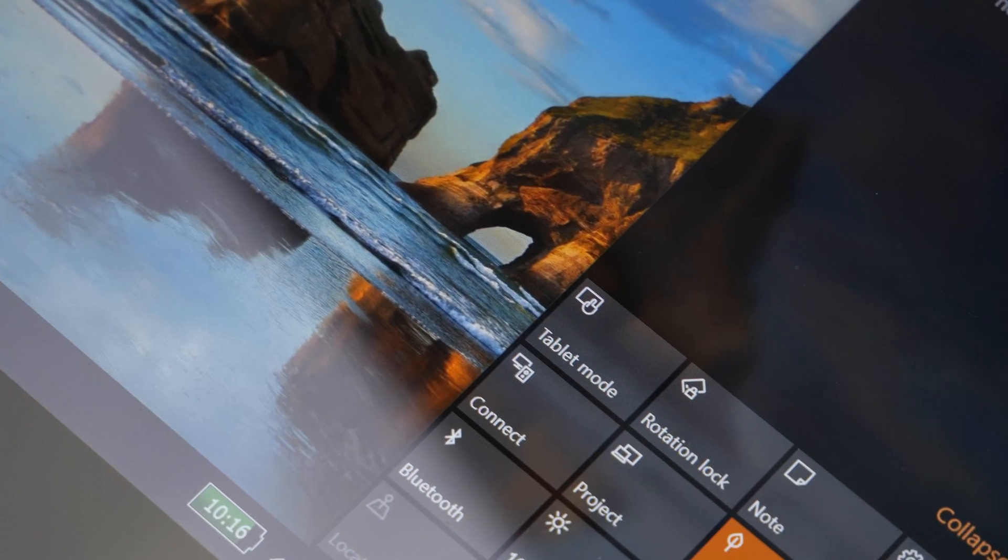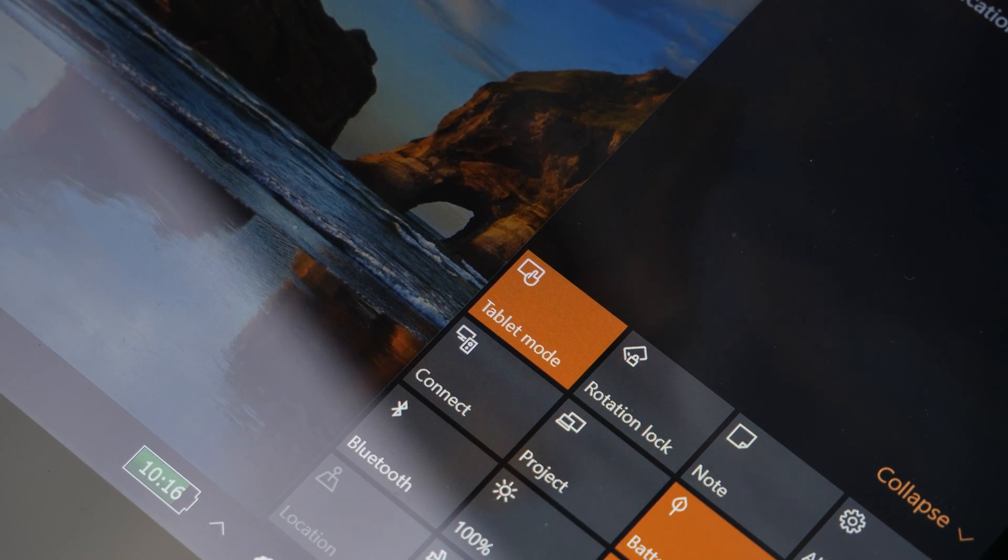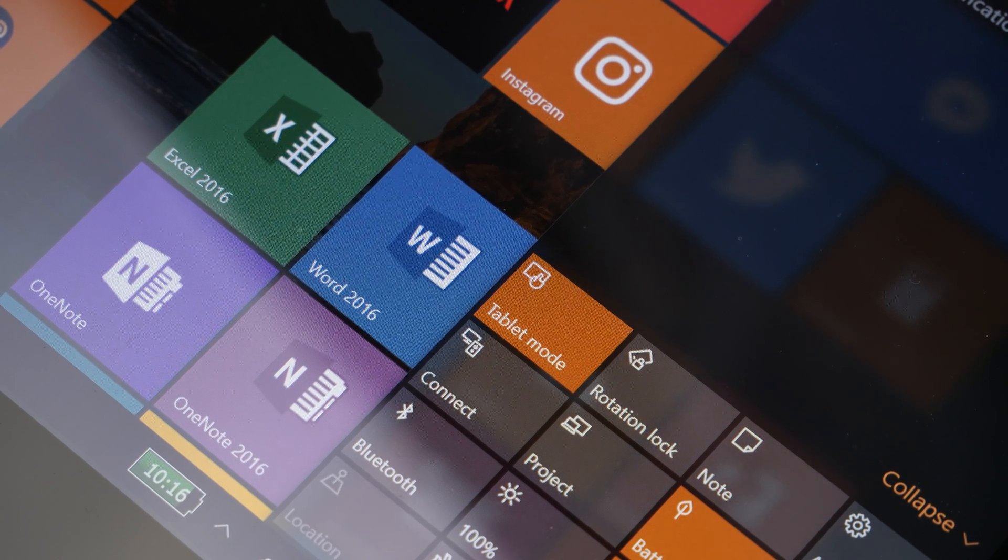Tablet mode was initially implemented to give people with tablets a much better Windows 10 experience. But after updates have rolled out, Windows 10 itself has actually gotten really good for touchscreen devices. Whether it be laptops or tablets, the touchscreen experience on Windows 10 is really awesome — being able to touch just about any icon and do really anything with just your finger on the full desktop experience. Nevertheless, I went ahead and threw it in tablet mode, and let's get into some positives and negatives that I found during my time using Windows 10 in tablet mode.